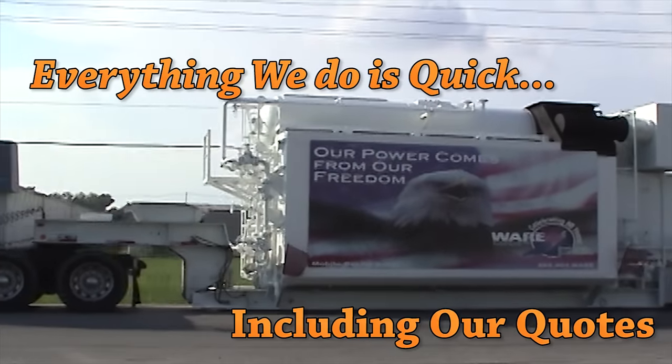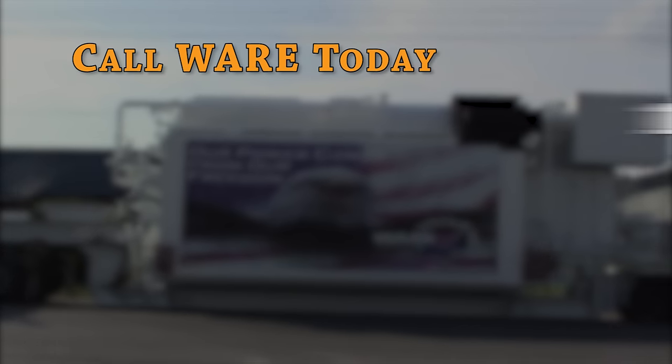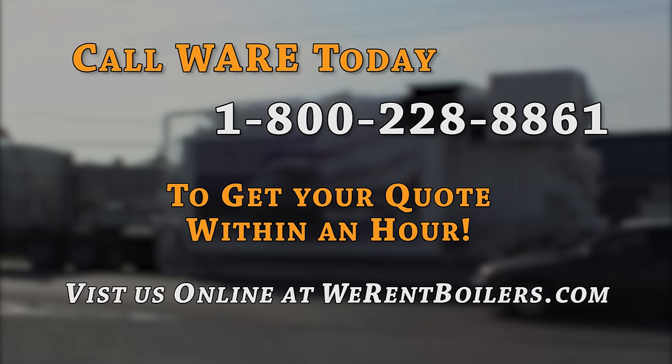Everything we do is quick, including our quotes. Call Ware today at 1-800-228-8861 to get your rental quote within an hour.